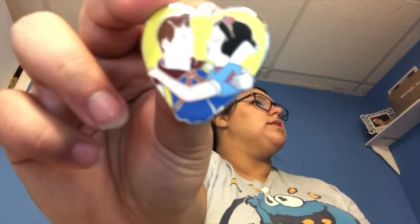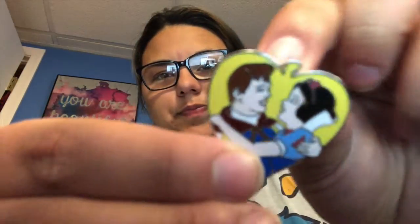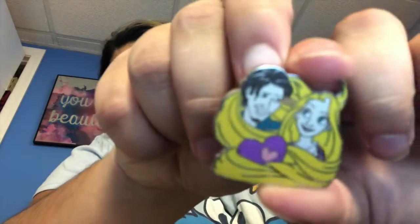Next one — it's Snow White and her Prince. Not my favorite princess, but I'm not mad about it. I like how the outside is kind of shaped almost like an apple or heart — it's really cool. It's a cute pin and I'll keep it in my collection. Next pin — oh, it's Flynn Rider and Rapunzel! They're a cute couple, I like their personalities together. I love how he's wrapped in her hair — that's a very, very nice Rapunzel pin.